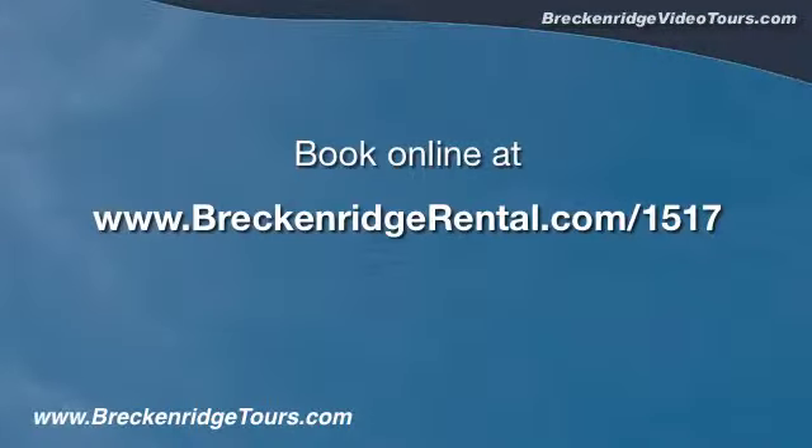Thank you for considering our home for your vacation rental. You can see our calendar and book online at www.breckenridgerental.com, property number 1517. We'll see you soon in beautiful Breckenridge, Colorado.